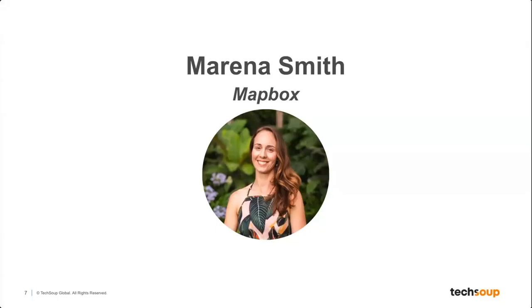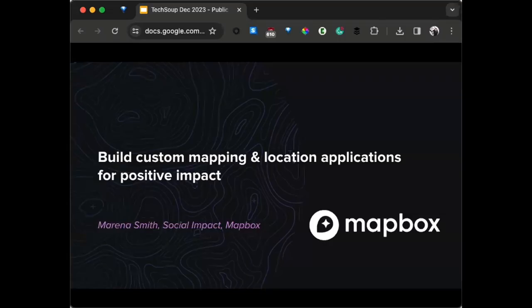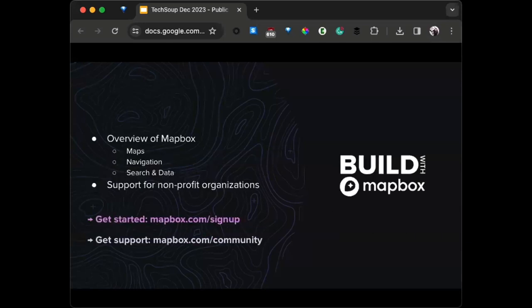Today's presenter is Marina Smith. She serves at Mapbox as the customer marketing and social impact manager. Every day she supports and celebrates innovation and the positive impact of Mapbox employees and customers. Before joining Mapbox, Marina led participatory mapping initiatives for land use planning, indigenous and community land rights protection, and natural resource management.